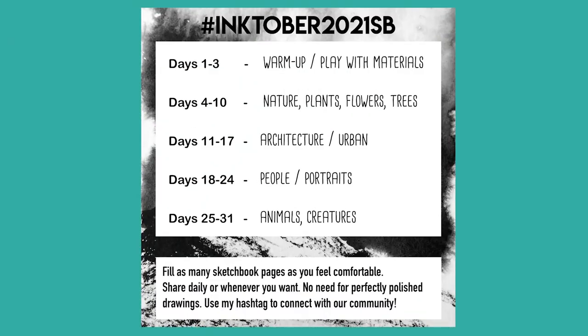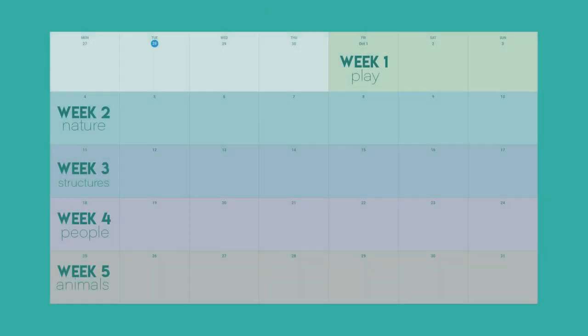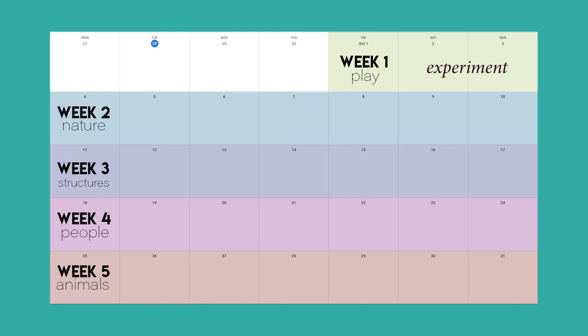This is a weekly prompt list. So instead of daily prompts we are going to be doing weekly themes. Let's take a look in the calendar view. Week one is only three days, so we're just going to use that time to play and experiment and get used to our materials. I am going to be using a variety of materials like pens, ink wash with brushes, markers, and maybe some other surprises mixed in.